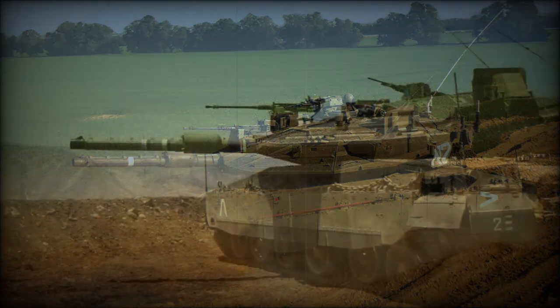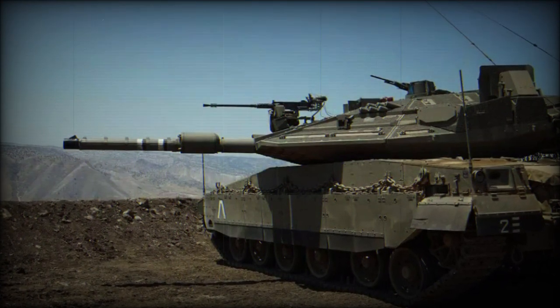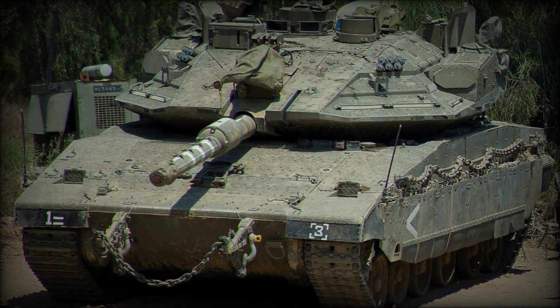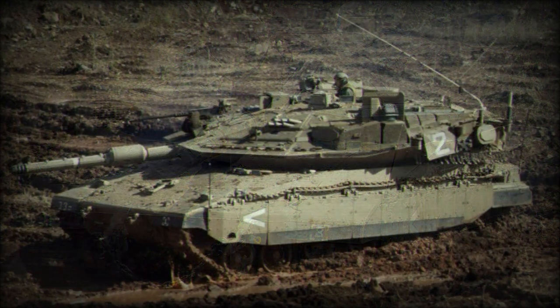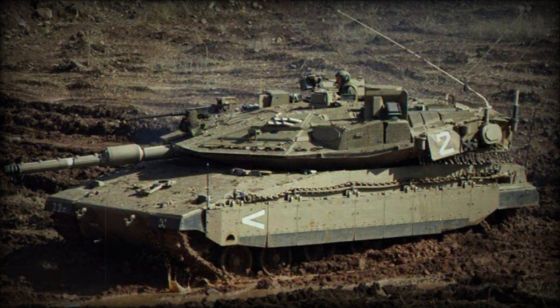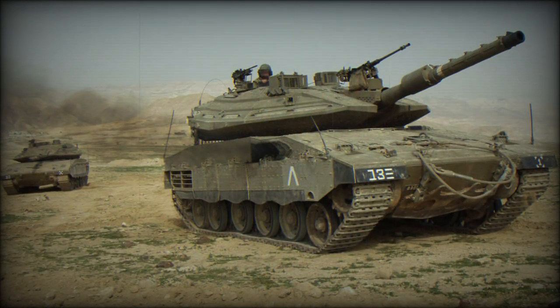This main battle tank is equipped with an advanced fire control system. One of the advanced features is a high first-round hit probability when firing against helicopters with conventional munitions. Secondary armament includes coaxial 12.7mm and 7.62mm machine guns. There is another 7.62mm machine gun mounted on top of the roof.